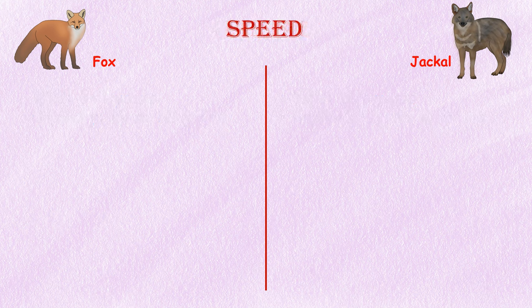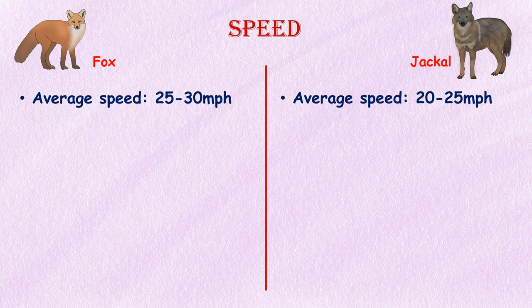Speed. Foxes are known for their agility and speed. Different fox species have varying running speeds, but on average they can reach speeds of 25 to 30 miles per hour. Jackals are also capable runners, but they tend to have slightly lower running speeds, reaching up to 20 to 25 miles per hour.